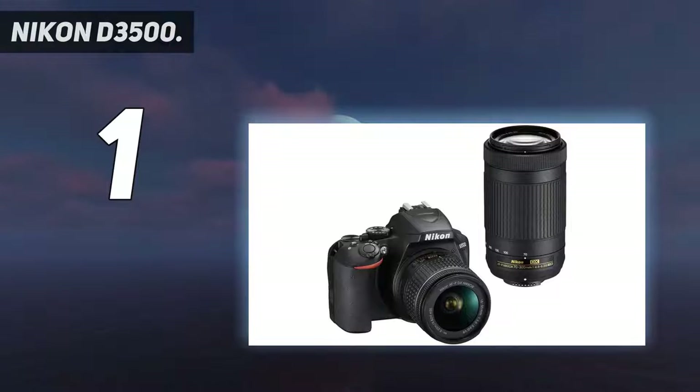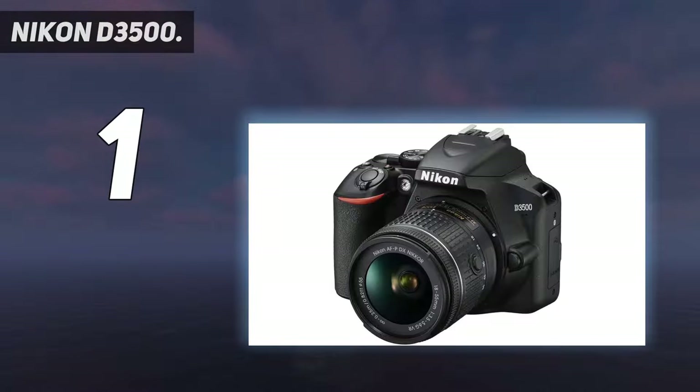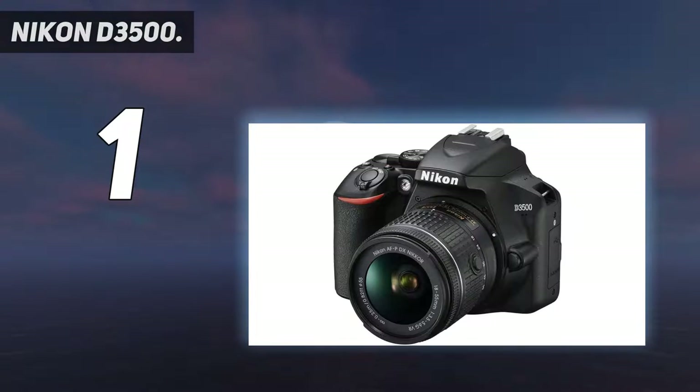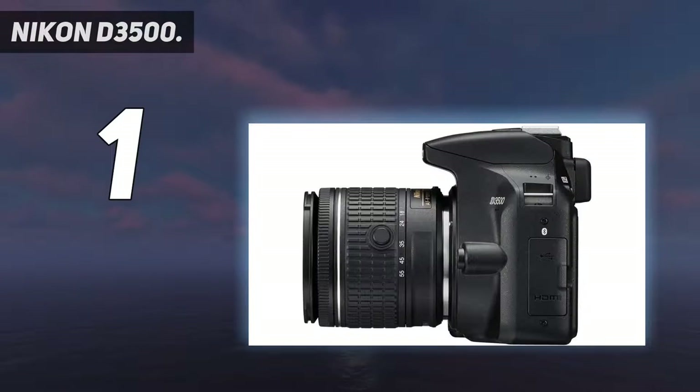And number 1: the Nikon D3500. The Nikon D3400 was a hugely successful and popular DSLR, and the Nikon D3500 has taken its baton into the mirrorless age. DSLRs may be less common now, but they continue to offer excellent value compared to mirrorless cameras due to their optical viewfinders. And the Nikon D3500 remains the best budget camera for beginners.